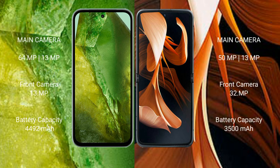Google Pixel 8a features a dual rear camera setup with 64MP plus 13MP, and a 13MP front camera. Motorola Razr features a dual rear camera setup with 15MP plus 13MP, and a 32MP front camera.